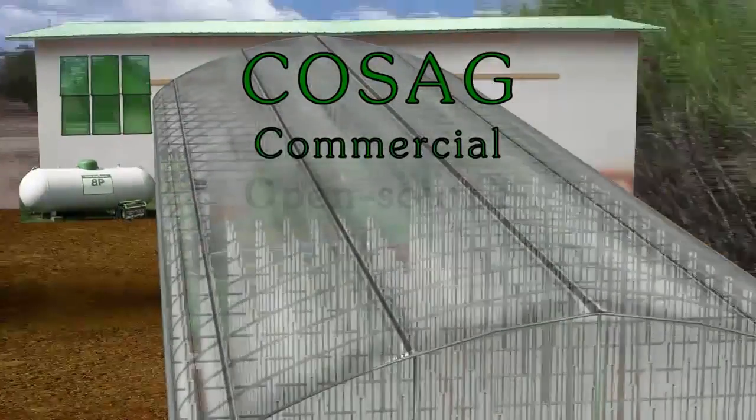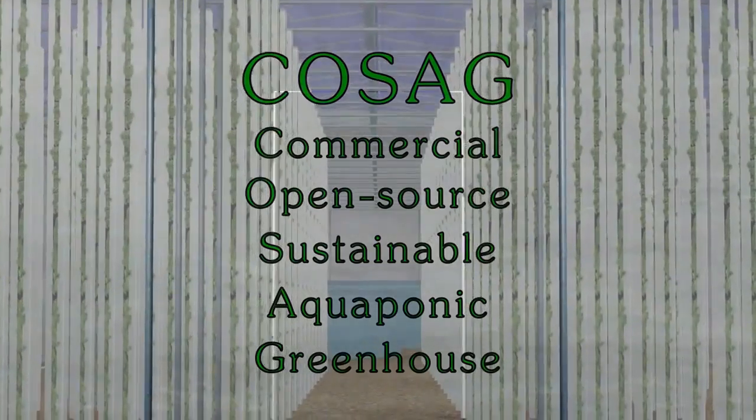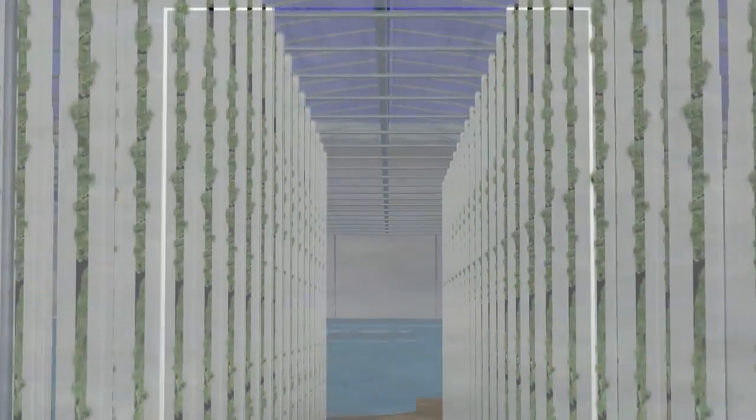Here at Magpie Farms, we are excited to offer COSAG — a Commercial, Open-Source, Sustainable Aquaponic Greenhouse. COSAG is an innovative, competitively scaled, sustainable farming installation designed to address our population's food concerns.